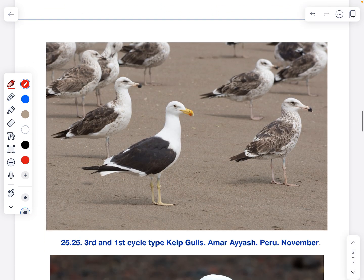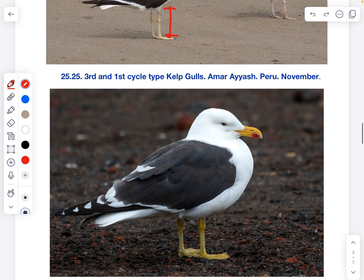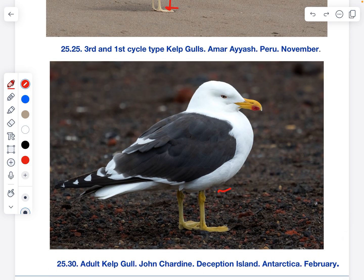One thing I notice consistently with the Peruvian population is that they average longer legs than most gulls I'm used to seeing, and this is noticeable from a distance. I don't know if it's unique to the Peruvian birds, but I've noticed it in photos from Peru, Chile, and Brazil. This is in contrast to the smaller subspecies Austranus, found in Antarctica, which is known for having short legs and a shorter, more stout bill. On the wingtip, Austranus tends to have more white — and that can get tricky, especially with the broad white trailing edge.